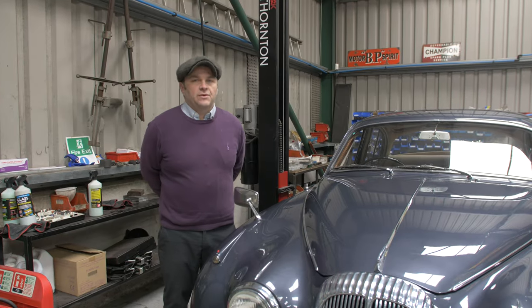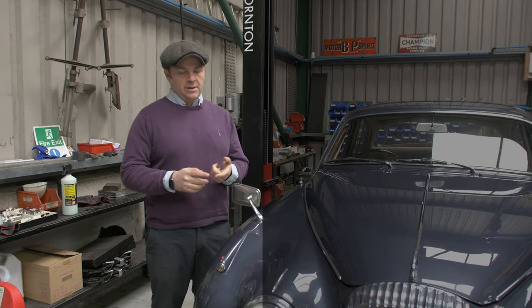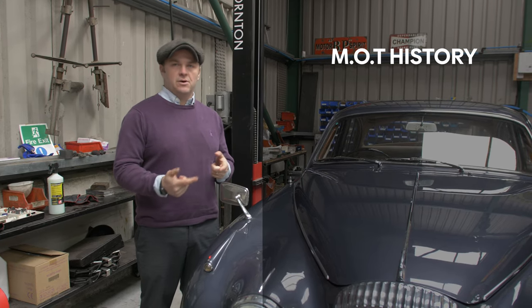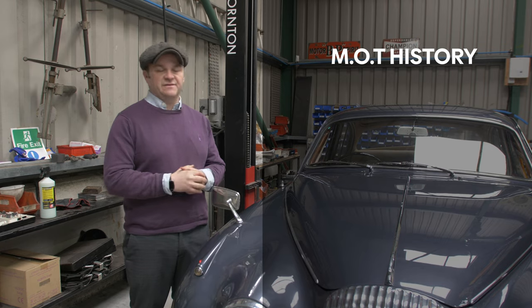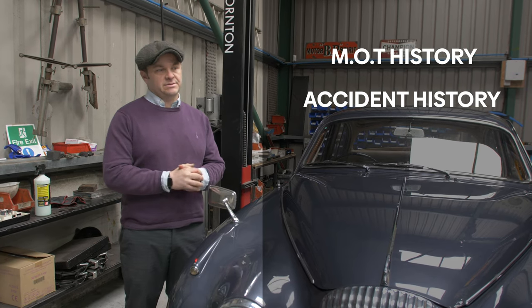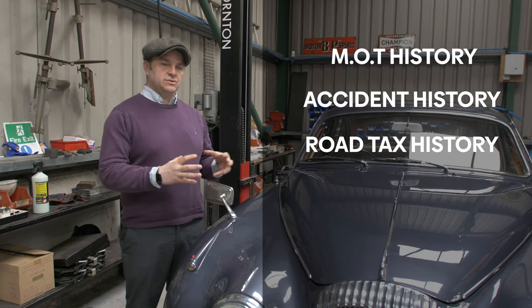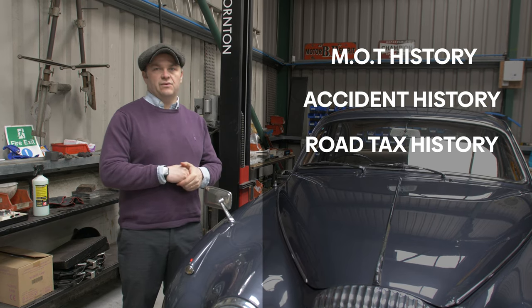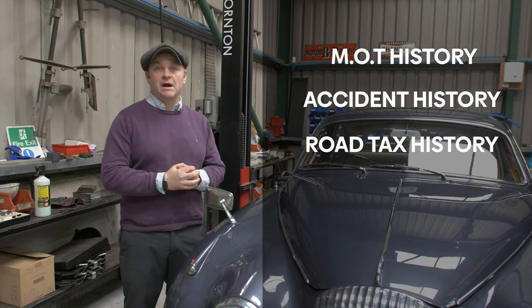The first step I take before the inspection is to do my homework, and that means looking into the car's background — in particular the MOT history — to see if the car has had any failures in recent years and how they were rectified. I also look to see if the vehicle has been involved in any accidents or any insurance claims. Another important aspect is the road tax history, which gives you a continuous history of whether the car has been on the road, and you can also see the mileage increase over time, which is a clear indication that the car has been used.